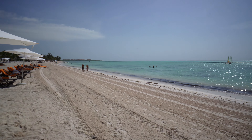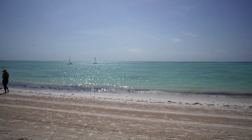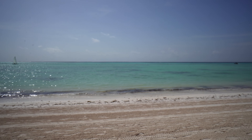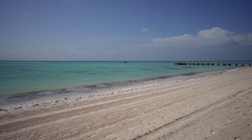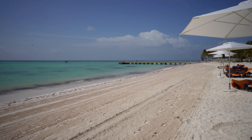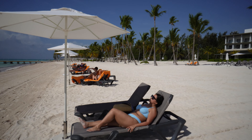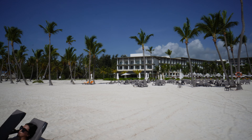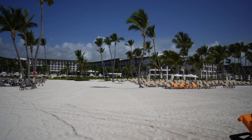It's waist deep from the beach all the way out to that barrier, so it's very shallow. There are Hobie boats included in your stay at Zilara or Ziva — you just have to schedule it. There's also a pier I encourage you to go out on for a great view. There are needle fish and other tropical fish. The beach is perfect and it's a nice beach — shout out to them for building this resort here.